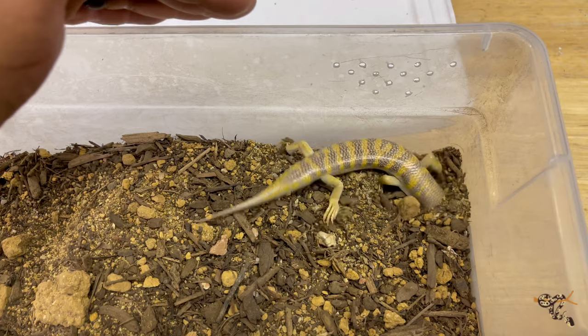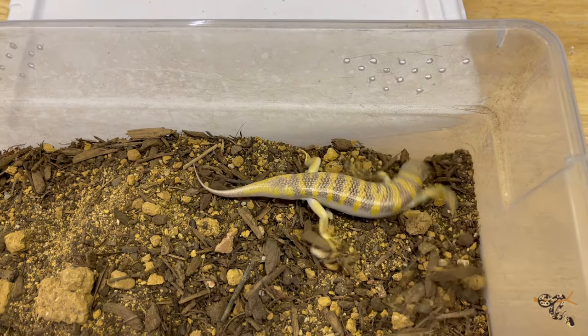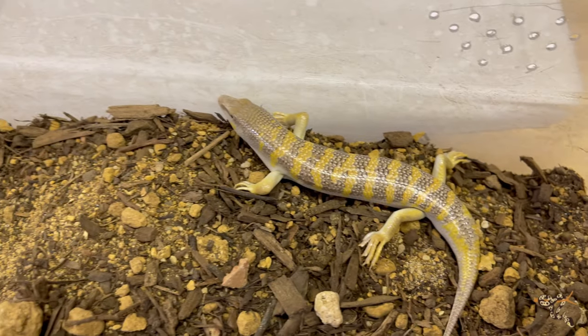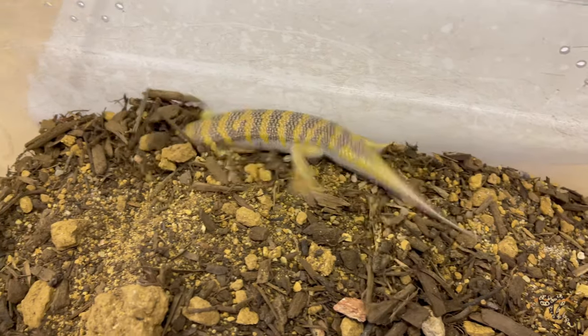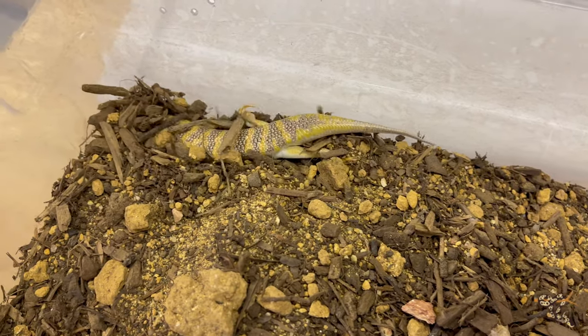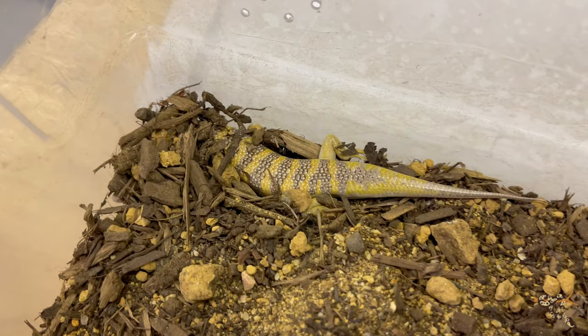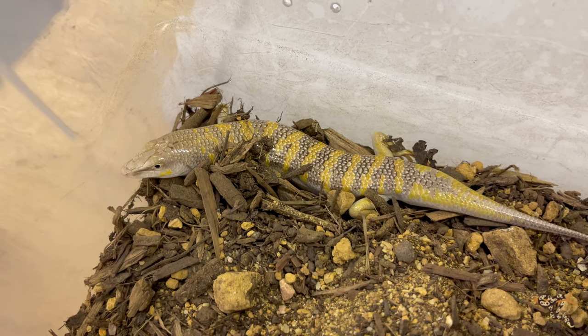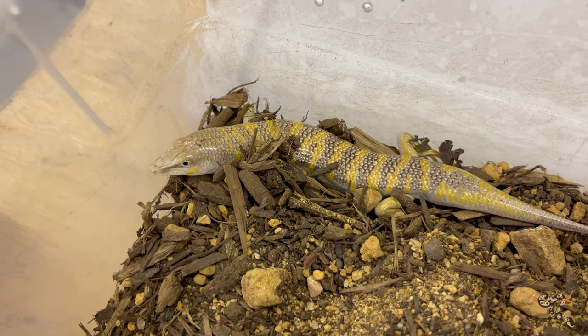They have a really nice, sleek little body with a short, very short-tipped tail and little limbs that allow for rapid movements to be able to bury themselves. They actually move through the sand in a way that gives them their name — the sandfish. They literally do swim under the sands.